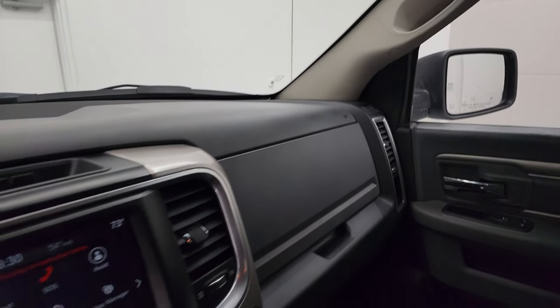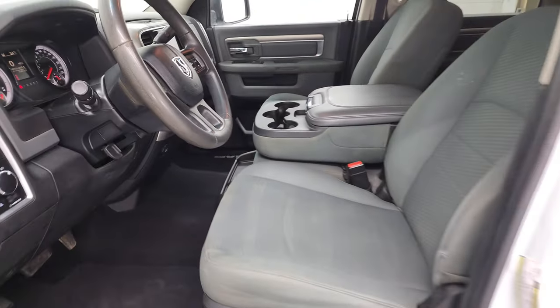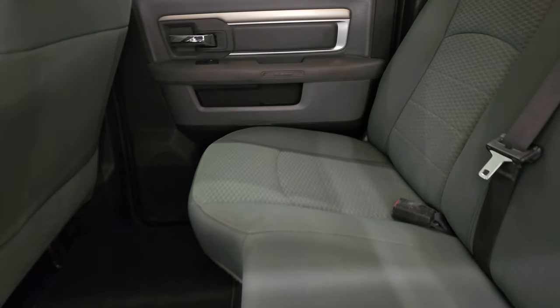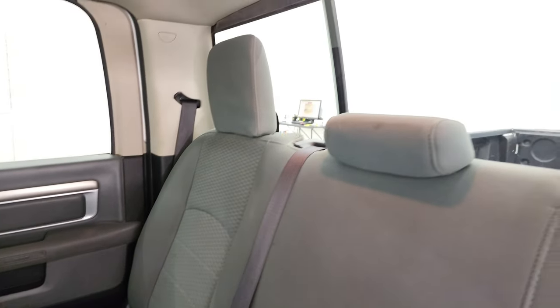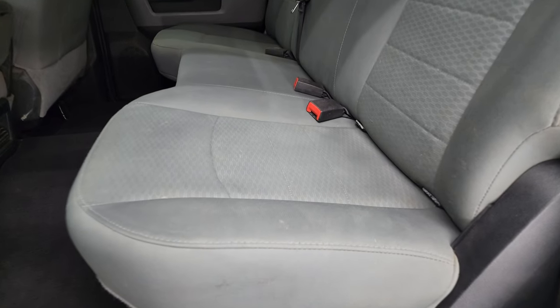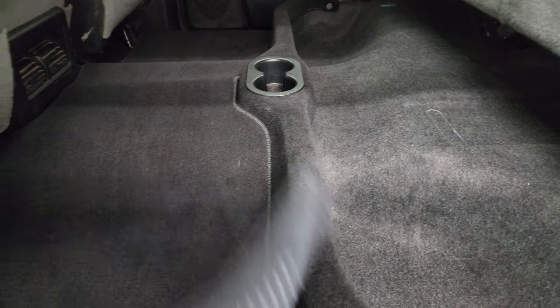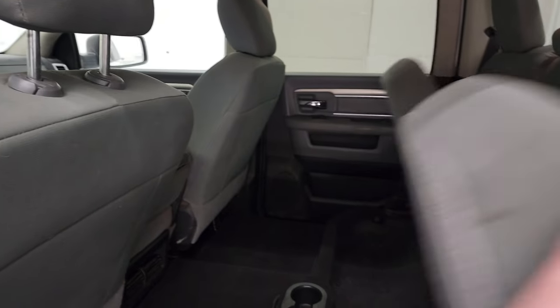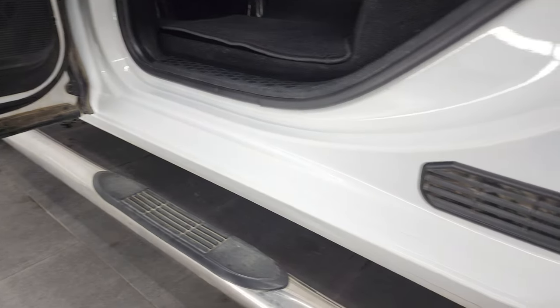We'll take a quick look at the back seats and then we'll start it up and take a look under the hood. Back seats are just as clean as the front seats — no rips or tears back here. It does have the latch child safety system for any child car seats you may have. Power sliding rear window. You do get storage underneath the seats, and in-floor storage bins on each side with removable containers for easy cleaning — you can put ice and drinks in there. You have side curtain airbags on this truck as well, and the child safety locks on the back doors.